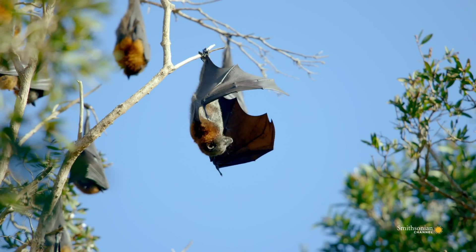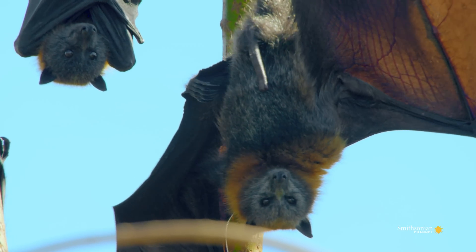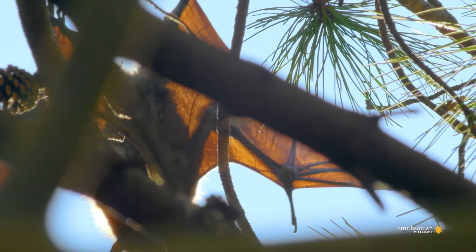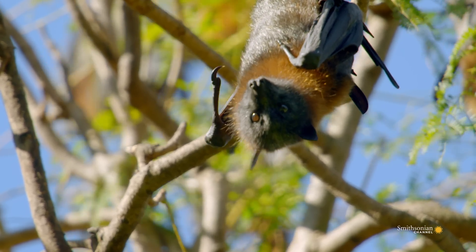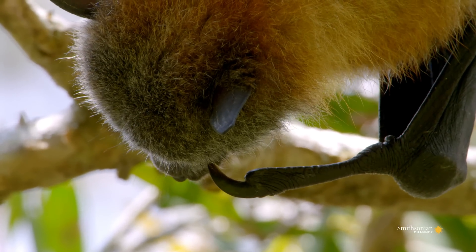Flying fox's wings are useful for far more than just flying. The membranes are spread out over a skeleton resembling an elongated human hand, equipped with a thumb. And, just like human thumbs, they're immensely useful.